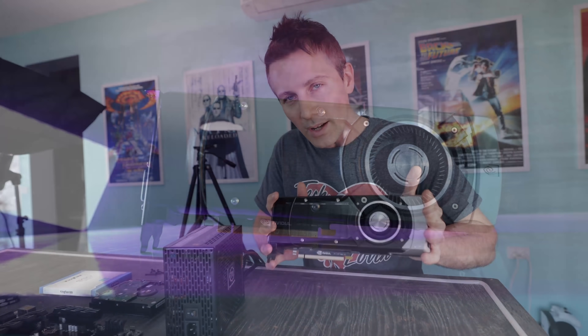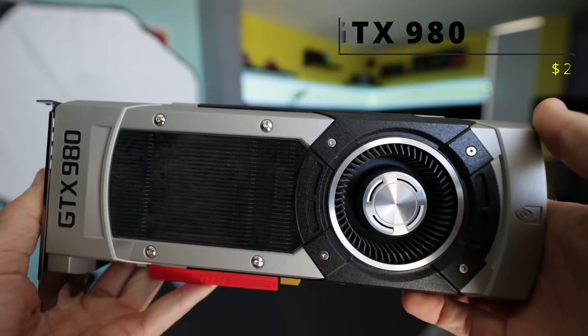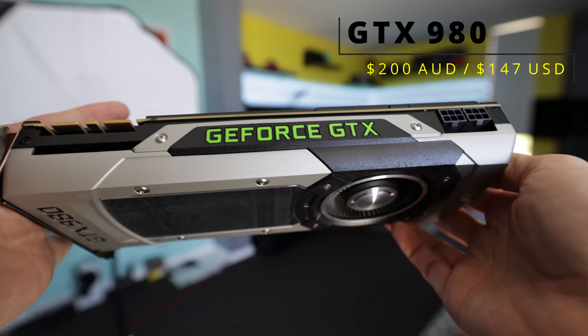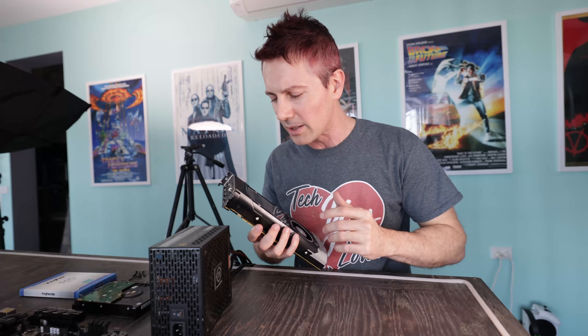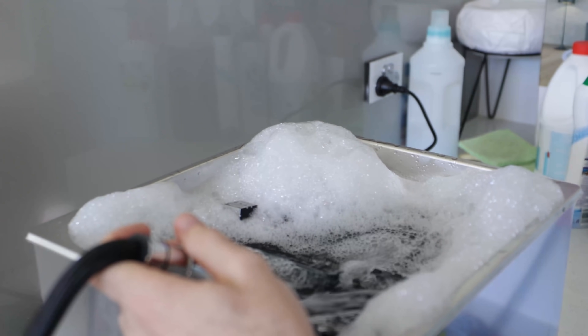And this GTX 980, it wasn't unfortunately always sick as - it was actually nauseous when I first picked it up. $200, that's what I paid for it. It was dirty. I then did what I do with used parts going forward, and that is popped it in the ultrasonic cleaner, washed its dirty mouth out with some detergent and tap water.